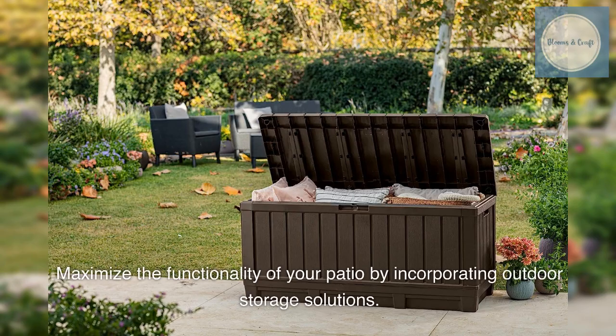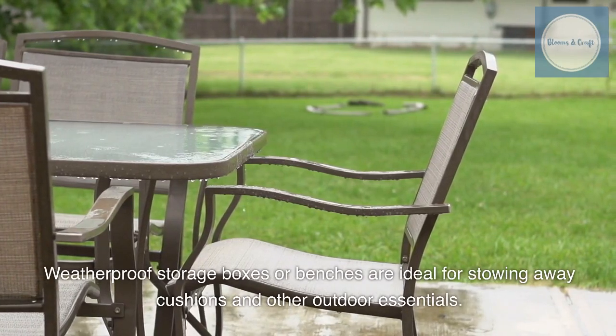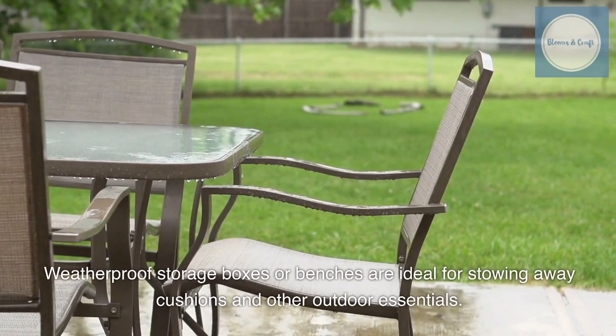Maximize the functionality of your patio by incorporating outdoor storage solutions. Weatherproof storage boxes or benches are ideal for stowing away cushions and other outdoor essentials.